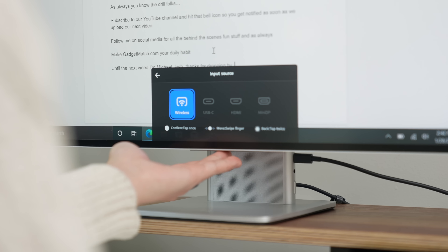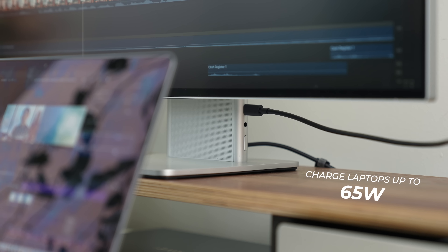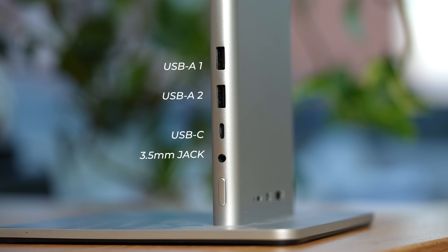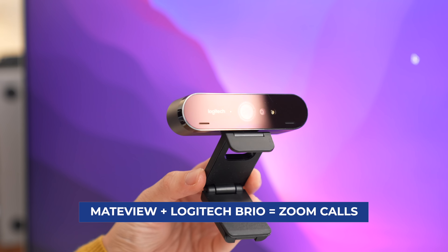Even if this is a wireless connection, the monitor is engineered in a way where latency or lag isn't noticeable. Of course, if you want to go wired, there are a host of connectivity options: USB-C, HDMI, and mini display. I prefer USB-C because it also charges my laptop at the same time. MateView can charge any laptop that requires up to 65 watts. There's also a headphone jack if you would rather not use the front-firing speakers, and this port also doubles as microphone input. Finally, there are two USB-A ports for connecting things like a Logitech Brio webcam.